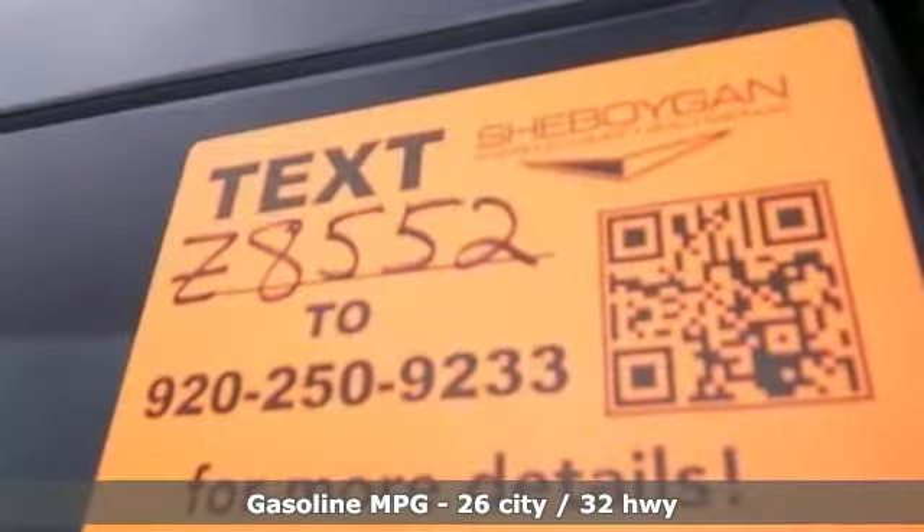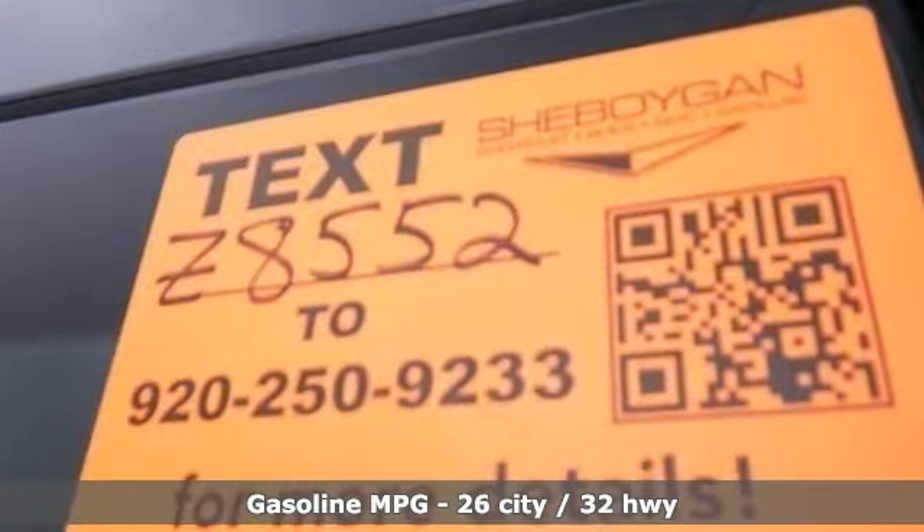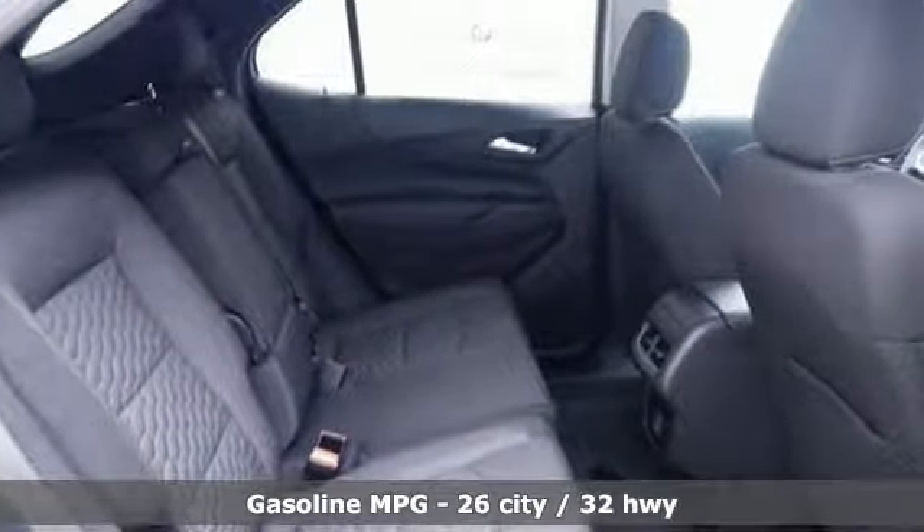Streaming audio, power heated mirrors, dual zone climate control, configurable instrument gauges, Wi-Fi hotspot, and front heated bucket seats.